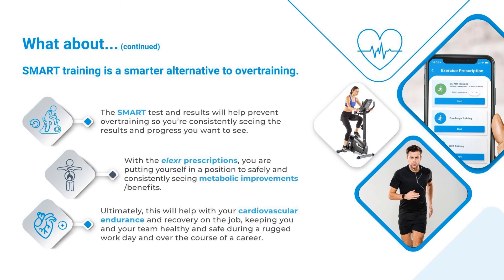Ultimately, this will help with your cardiovascular endurance and recovery on the job, keeping you and your team healthy and safe during a rugged workday and over the course of a career.